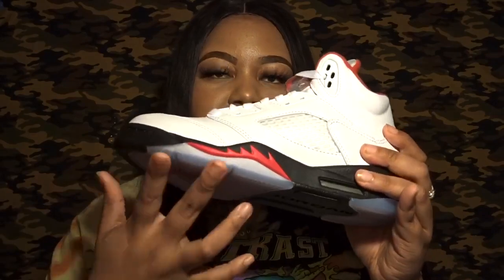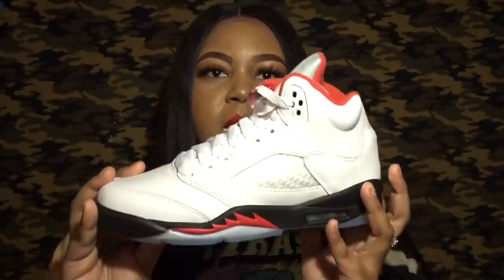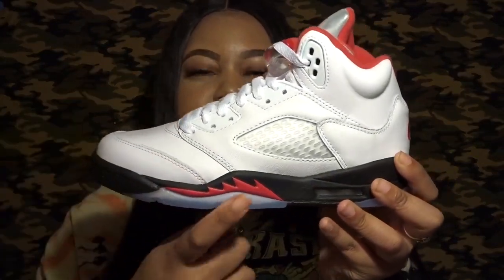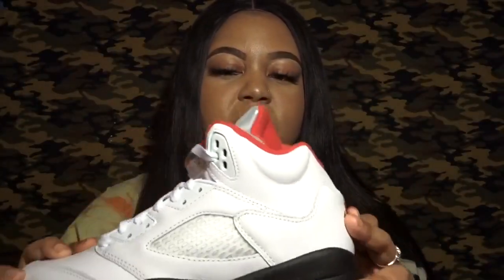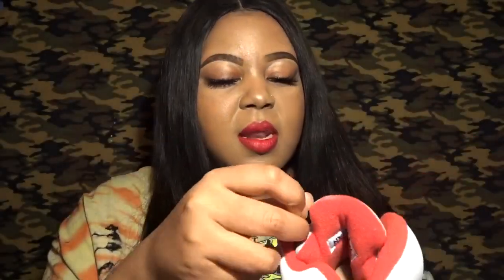Starting at the bottom: you have the translucent sole, which is super cool — I love the icy sole. It has the Jumpman logo underneath and 'Jordan' in black. Moving to the midsole, it's black with a red zigzag design on top. The shoe is comprised of basically all leather, and the tongue has a metallic material.